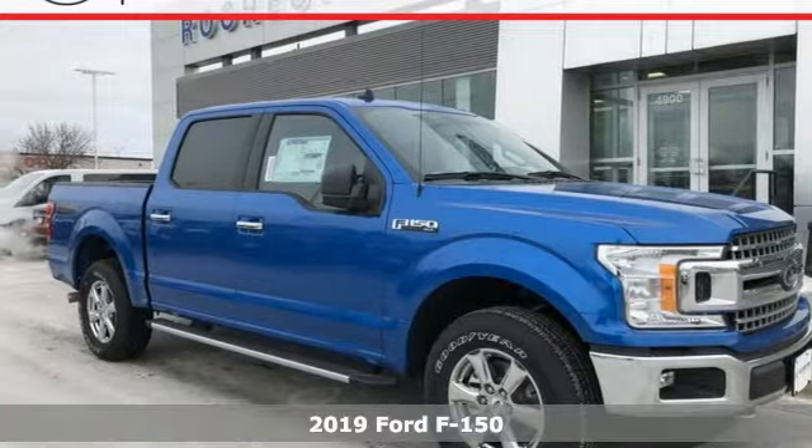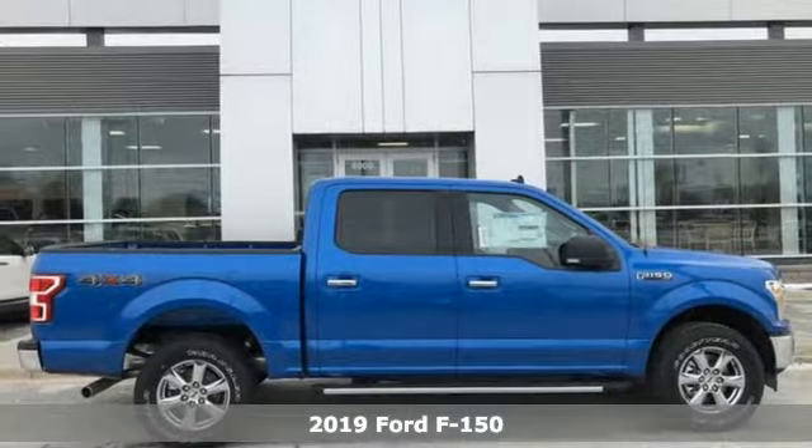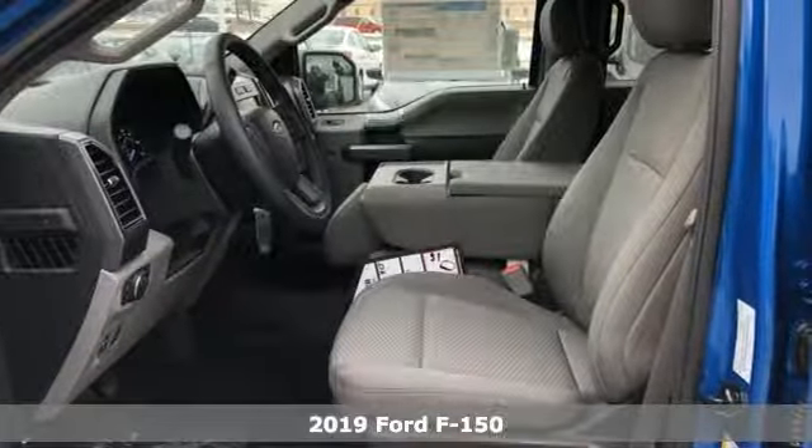It's a new 2019 Ford F-150. This truck was built to tough it out and tested to make sure it's up to every challenge.